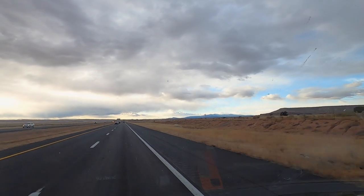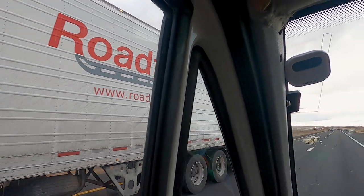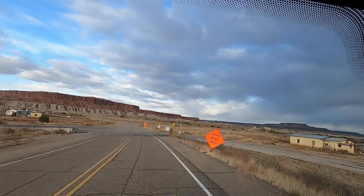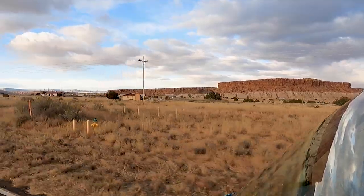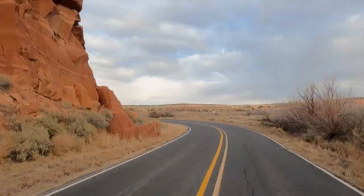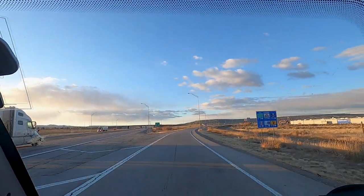As we head west through New Mexico, the landscape is getting more and more amazing. We've got mountains coming in the distance, really fabulous rock formations and big trucks. The rock formations are mad — they look like they've got a concrete bottom and then a red top.